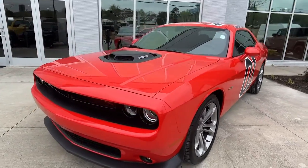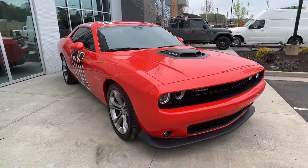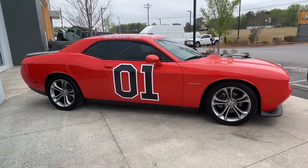This could be the car for you. The 2020 Dodge Challenger. This vehicle is an outstanding buy with fewer than 5,000 miles on the odometer.